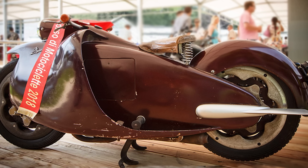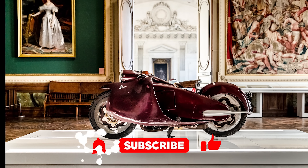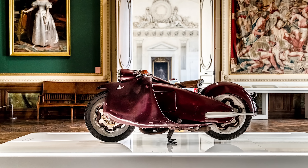Before we start our descent into this Italian fever dream, smash that subscribe button like you're trying to wake up your lazy neighbor from his nap on the hood of a Fiat 126. Now let's go.